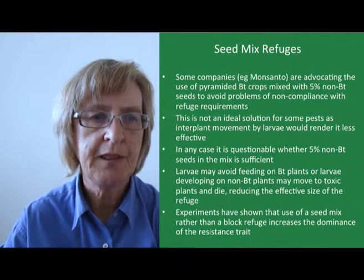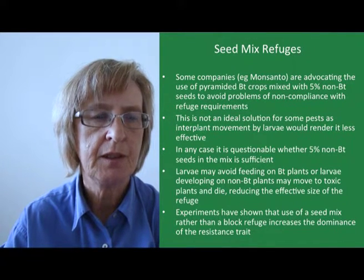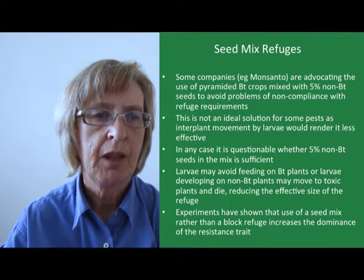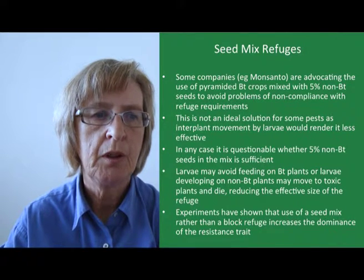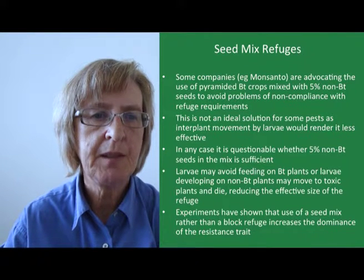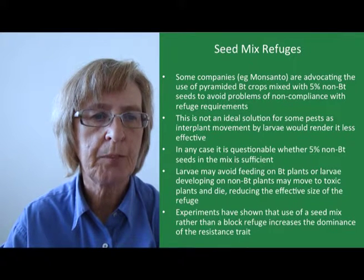Some companies such as Monsanto are advocating the use of pyramided BT crops mixed with 5% non-BT plants to avoid problems of non-compliance with refuge requirements. This is not an ideal solution for some pests, as interplant movement by larvae would render it less effective, and in any case it's very questionable whether 5% non-BT seeds in the mix is sufficient. The problem with a mixture is that larvae may avoid feeding on BT plants, or larvae developing on non-BT plants may move to toxic plants and die, reducing the effective size of the refuge.